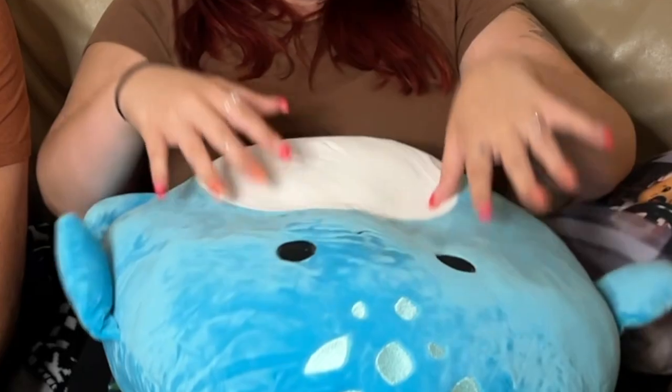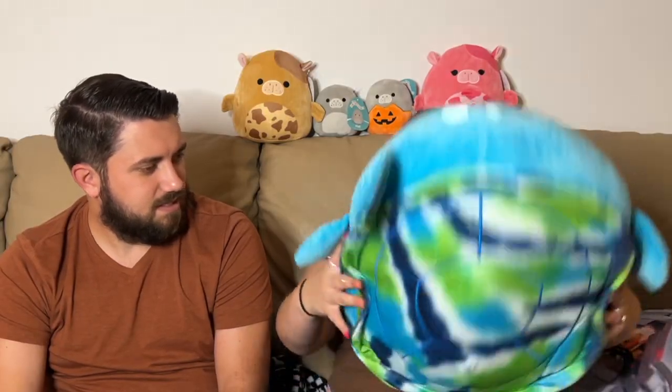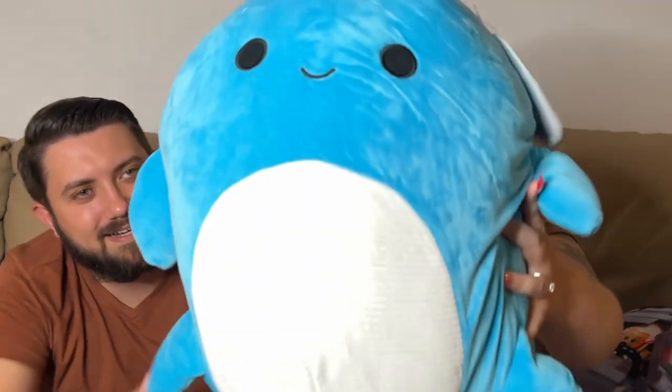This one is a BAM exclusive release — BAM is Books-A-Million. It's a turtle that looks a lot like Coal but it's all blue. Let's open it up. Blue turtle! Wow, it's got all its legs, just like Coal. Look at that shell — it's an exclusive sea turtle design. The spots on the head are really nice too.